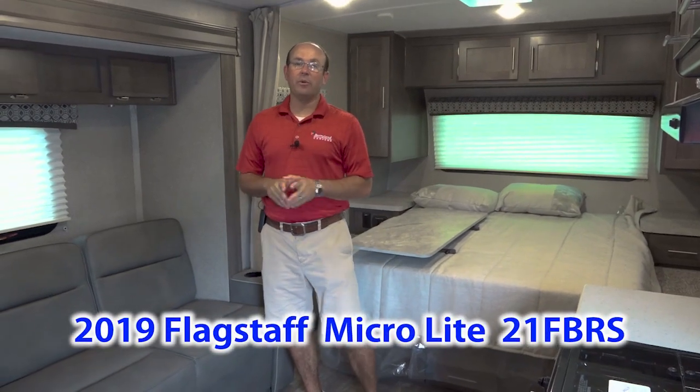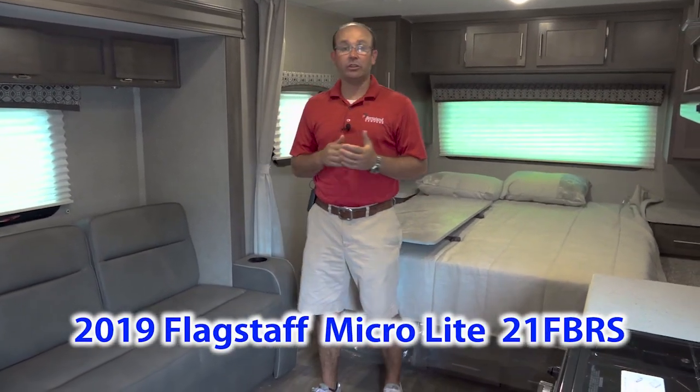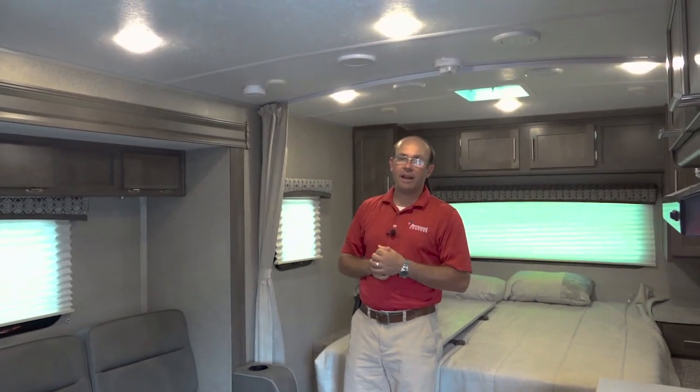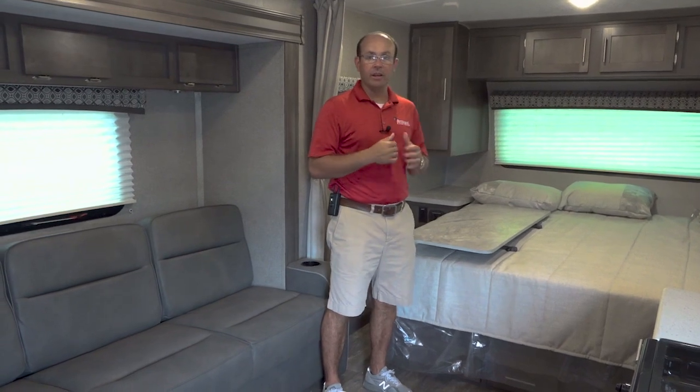We're inside the 21 FBRS floor plan. This is the shortest of Flagstaff/Rockwood's lineup with a slide out. This unit is 10 foot 4 inches from the tip of the air conditioner to the floor — very towable, very lightweight. The dry weight on this unit as published is 4,251 pounds, so less than 4,500 pounds. This is a tandem axle trailer, so you've got two axles and the torsion axle is going to give you a very good tow.